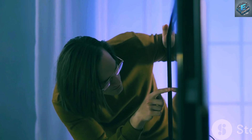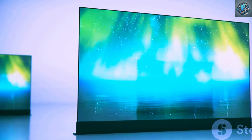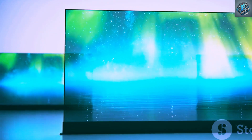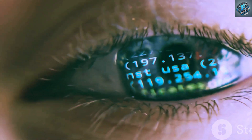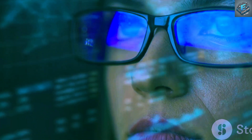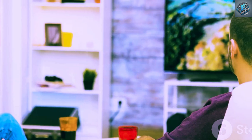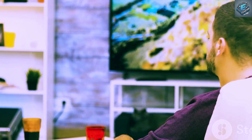But the Tesla 16K smart TV doesn't stop at mere pixel count. It combines this ultra-high resolution with cutting-edge light field projection technology. This technique goes beyond traditional display methods by projecting actual light fields, mimicking the way our eyes perceive the world around us. This creates an unprecedented sense of depth and realism, making images pop off the screen in a way never before seen.